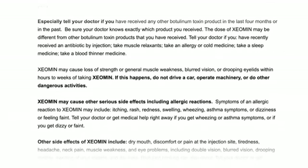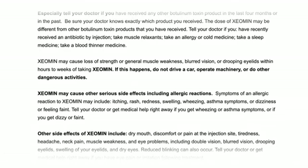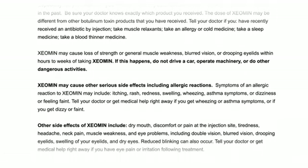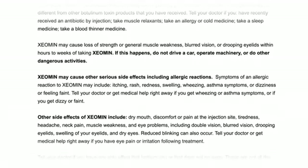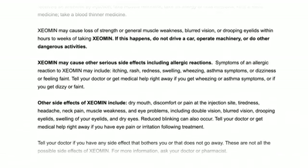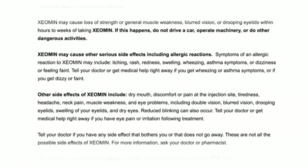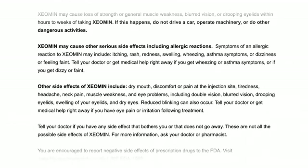Xeomin may cause loss of strength or general muscle weakness, blurred vision, or drooping eyelids within hours to weeks of taking Xeomin. If this happens, do not drive a car, operate machinery, or do other dangerous activities. Xeomin may cause other serious side effects, including allergic reactions. Symptoms of an allergic reaction to Xeomin may include itching, rash, redness, swelling, wheezing, asthma symptoms, or dizziness or feeling faint. Tell your doctor or get medical help right away if you get wheezing or asthma symptoms, or if you get dizzy or faint.